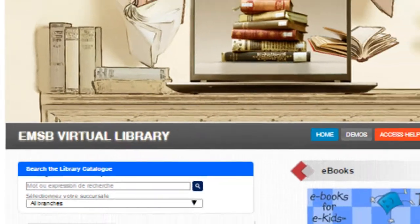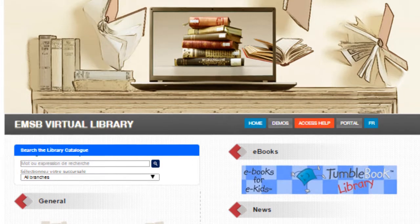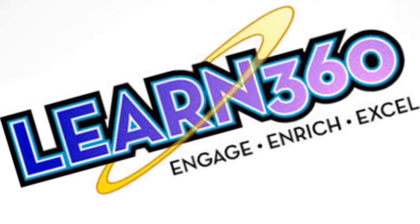You can find these and other videos in the English Montreal School Board's Virtual Library, and this particular resource in Learn 360.